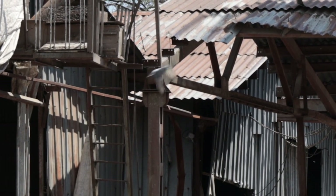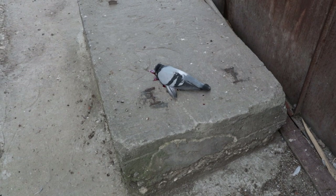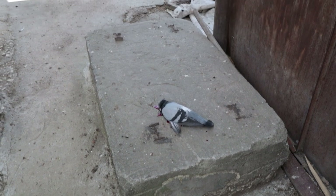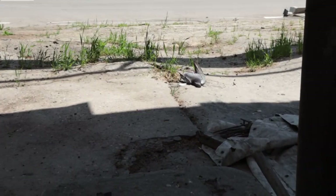Was that a double kill? We've got to go and see. You just gotta love double kills — that's one of them, and right over there is the other one.